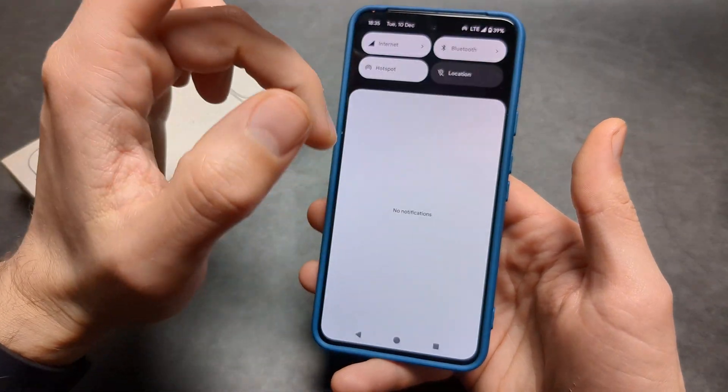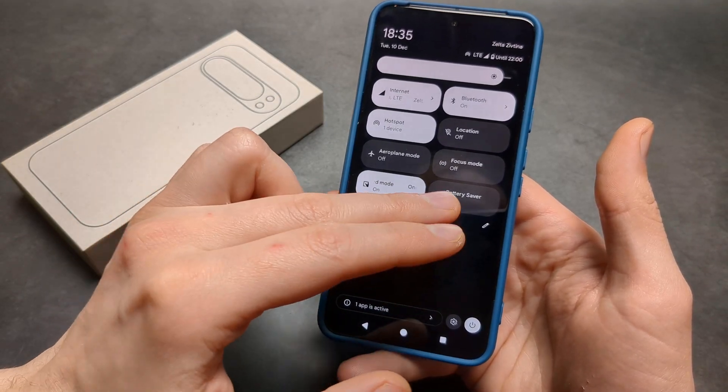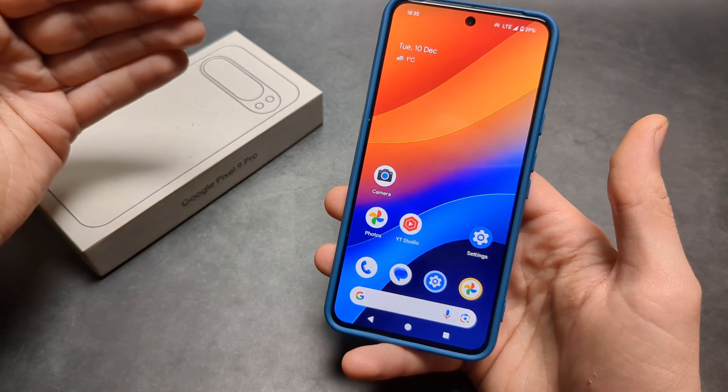Also, check if you have Battery Saver enabled. If Battery Saver is enabled, the phone will also run very slowly.